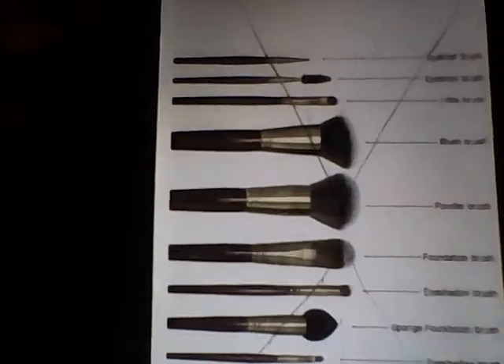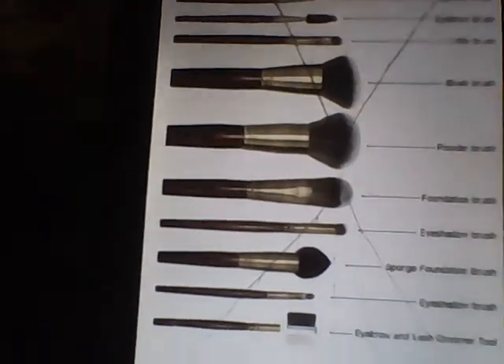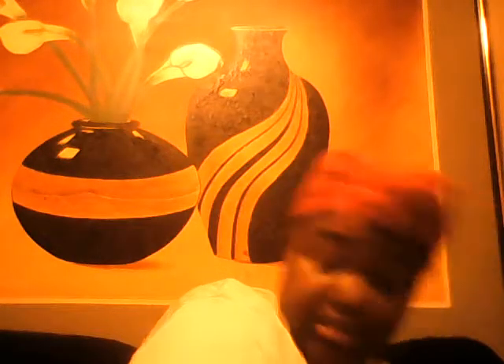I'm going to randomly pick out a brush. I'm not sure what the brushes look like — these were all the pieces together and we're going to do them all. So let's start — oh my gosh, I love this one. This one is the powder brush, absolutely gorgeous.